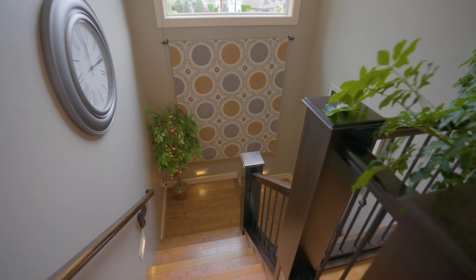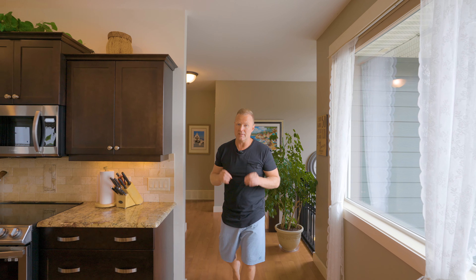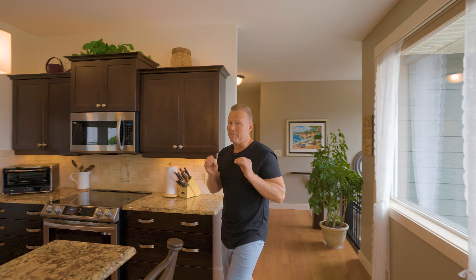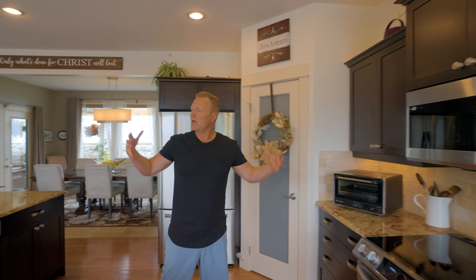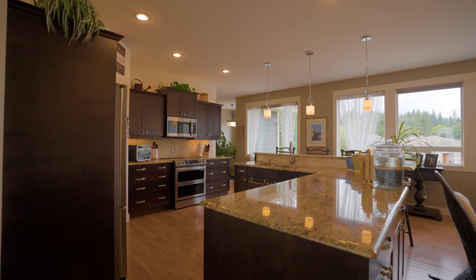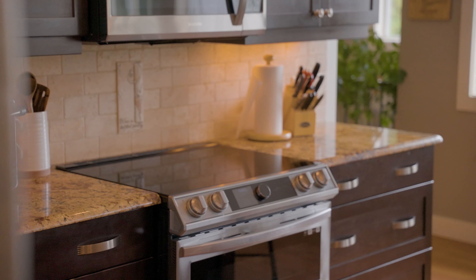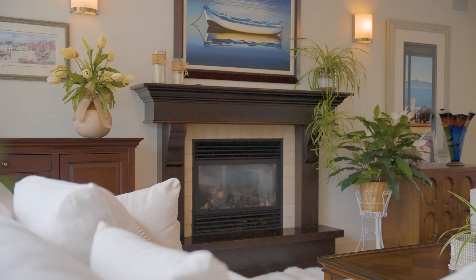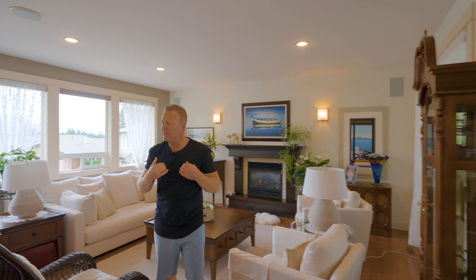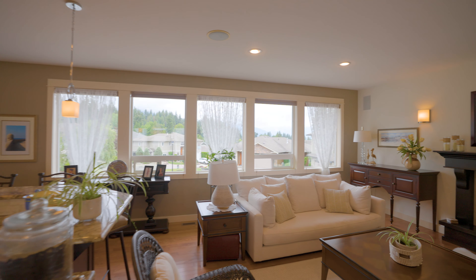We're going to get this tour started on the upper main level of this home — this is where all of your everyday living is done. I love an immaculately cared for home where there is nothing to do, and that is this home. Check out this open concept, huge kitchen: granite countertops, corner pantry, beautiful flow into the living room, natural gas fireplace. We've got high ceilings and all these windows taking in beautiful views and natural light.